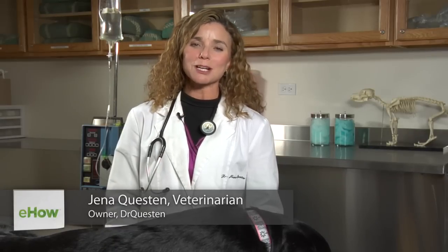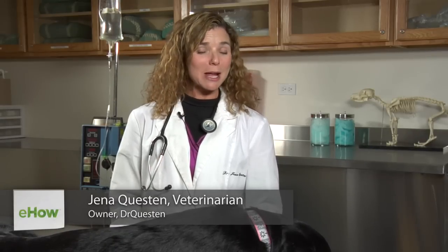Hi, I'm Dr. Q from DrQuestin.com. I have a rather unusual question to answer today, which is how to treat two conditions: bloating and farting in dogs.